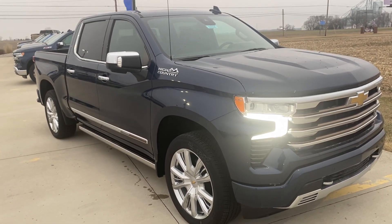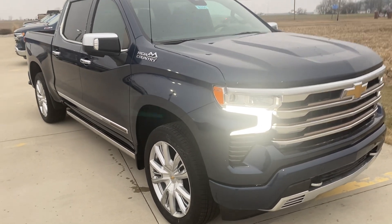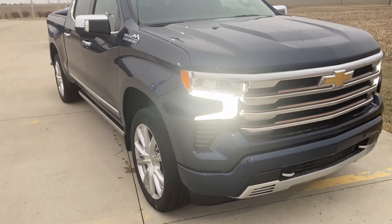Hi, Mike Lippall here at Steichen Chevrolet in Paulding. This is our brand new 2022 High Country Silverado 1500.